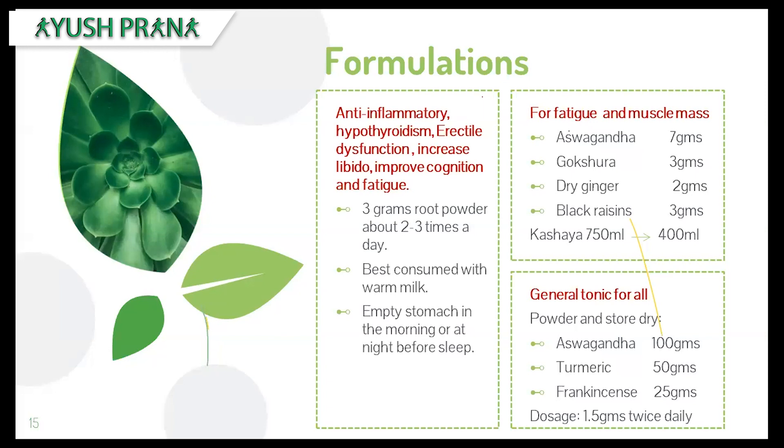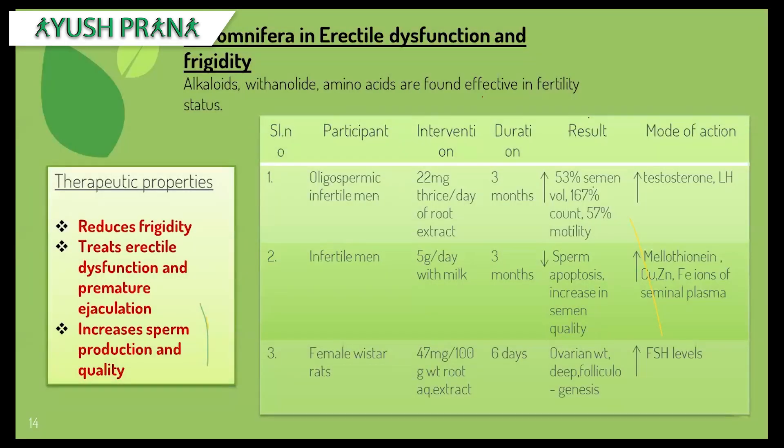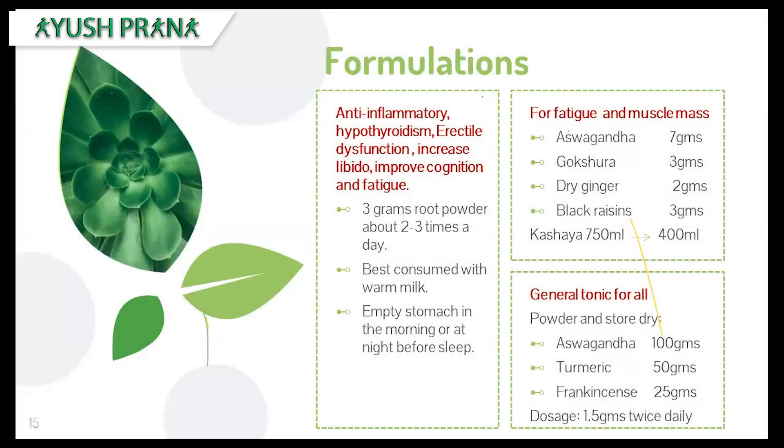That covers the therapeutic uses of Ashwagandha. Here are a few formulations for daily use. The first formulation — as an anti-inflammatory, for erectile dysfunction, hypothyroidism, improving cognition, and fatigue: three grams of root powder, two to three times a day, taken alongside warm milk, preferably in summer, in the morning or at night just before sleep.